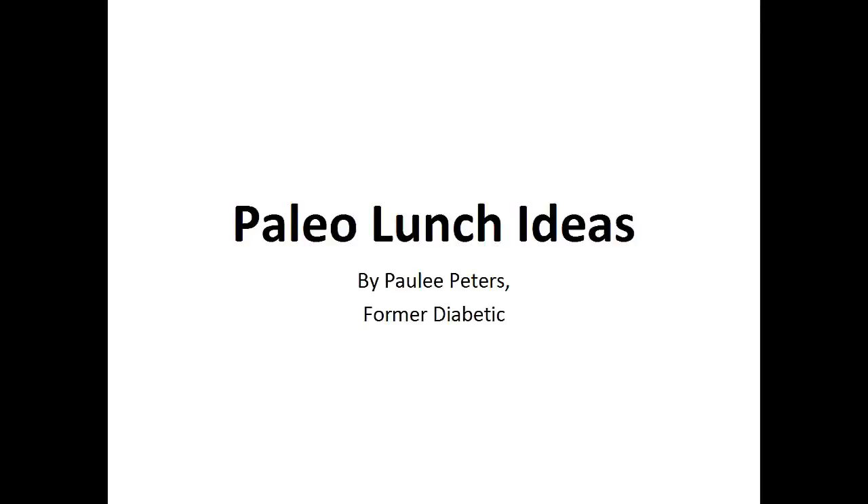Hey there, it's Pauly Peters. In this video I want to talk about paleo lunch ideas and give you one simple recipe to help you with the paleo diet.